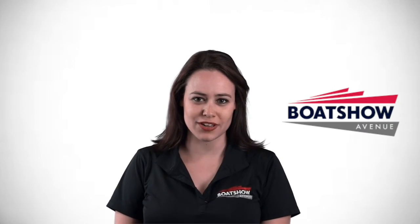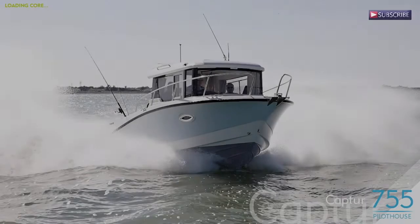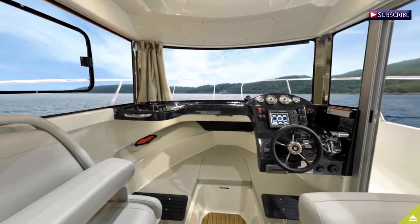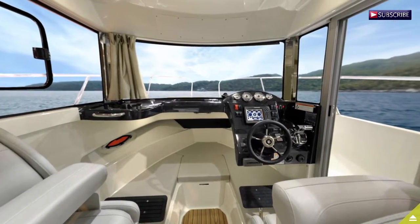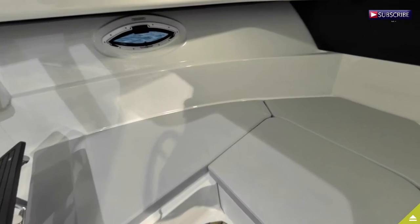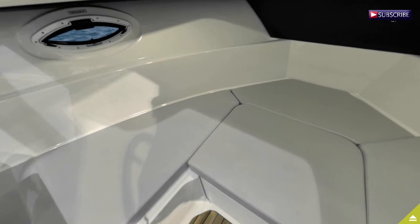This is Morgan from Boat Show Avenue and today we are going to take a sneak peek at the new Quicksilver Captur 755 Pilot House. Combining the best fishing equipment package with a full interior double berth, the 755 brings fishing fans a real touch of luxury along with the practical touches a seasoned boater would want.